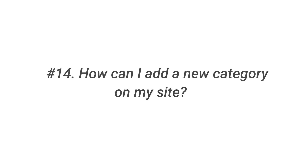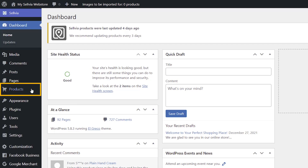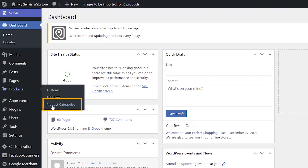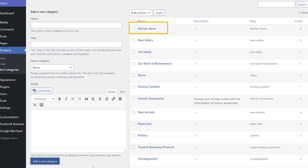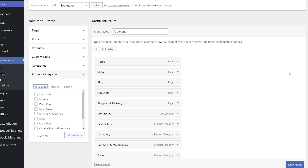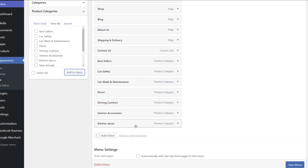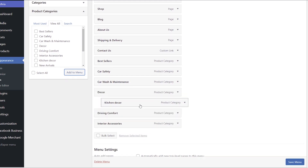Question 14: How can I add a new category on my site? To create or edit a product category, proceed to your WordPress — Products — Product categories. Here you create a new category on your site. Then place them on your site in Appearance — Menus by adding them from the panel on the left side of the screen. Keep in mind that subcategories are set up by dragging.